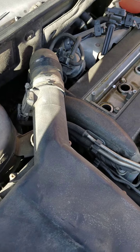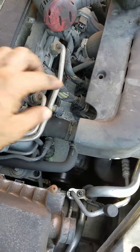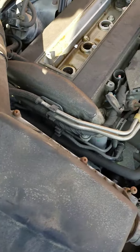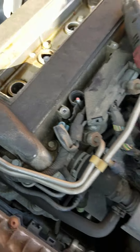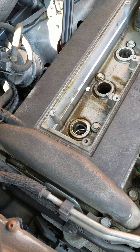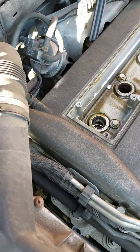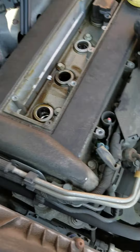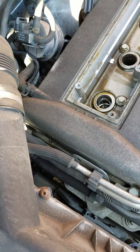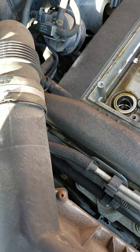I checked the fuel pressure, which was easy, and everything was fine. Then I got into the coils and injectors. This car is not throwing any codes at all — no check engine light, nothing. It's just a rough idle. So I checked the coils to see which one might be misfiring.